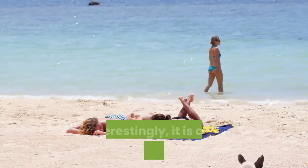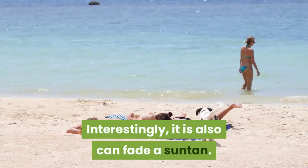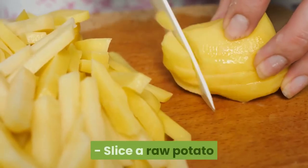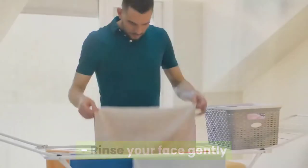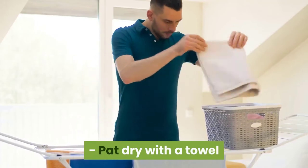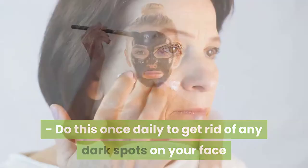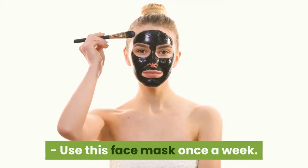Interestingly, potatoes can also fade a suntan. It is easy to apply: slice a raw potato, rub it over your face, and let the juice sit for 10 minutes. Rinse your face and gently pat dry with a towel. Do this once daily to get rid of dark spots, or use this as a face mask once a week.